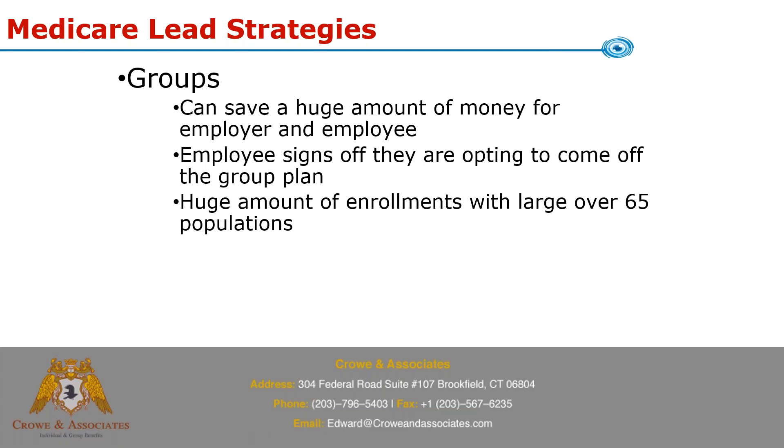One important thing: if you're going to do this with a company, make sure the employee signs a form saying they are voluntarily coming off the group plan to take the Medicare package being offered. If you don't have them sign off and they later claim they were forced off, that's an age discrimination issue — so you want something in writing.